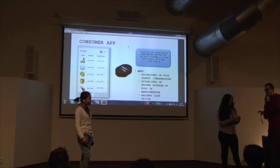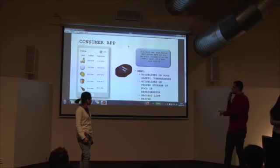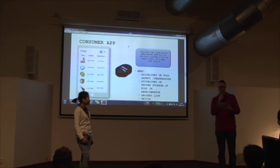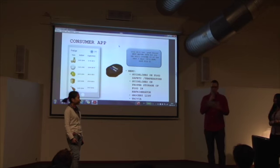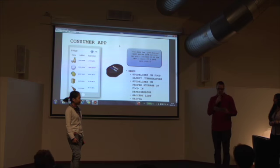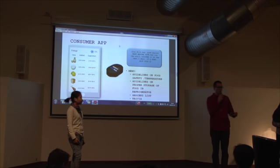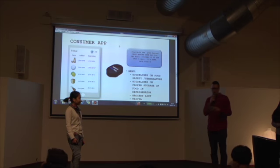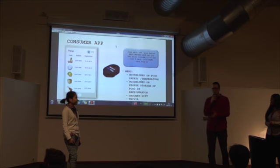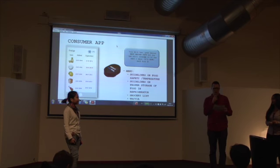We also thought of a consumer-facing app — in the same way, a portable storage tracker, but this time for the consumer. You keep track of your products and the temperature of your fridge, and it monitors the state the food is in, combined with knowing what temperature it has been stored under. Together with this, the app provides guides and guidelines for food safety and how to properly store your food, and notifies you when something is about to go bad. With temperature logging, the idea is to give a prediction on how long the food will last given its best-before date.